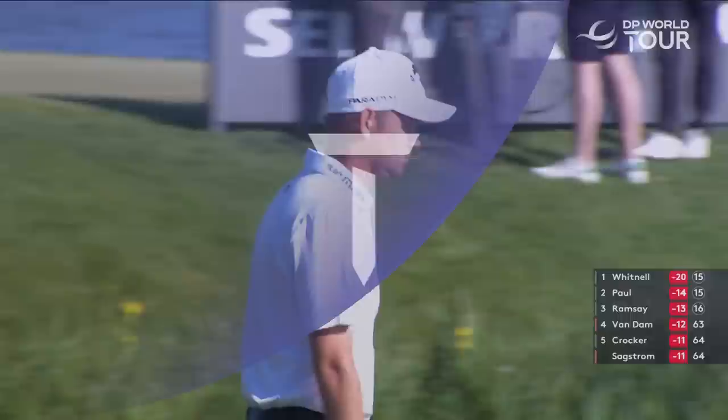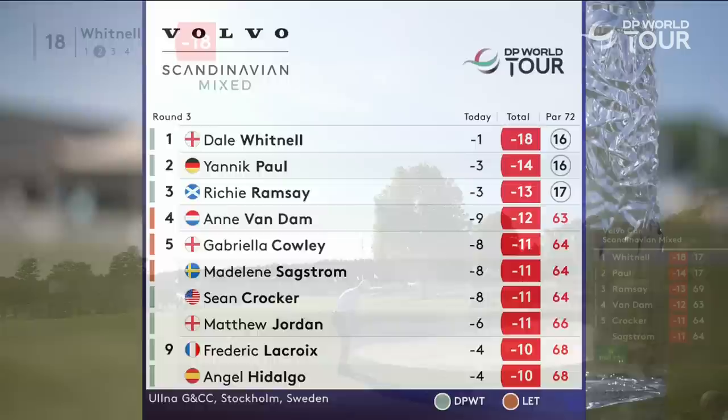Chipping back towards the water — Dale Whitnall stood in charge. But the lead is down to four, as close as it's been all day long.